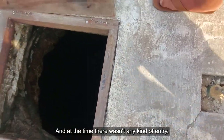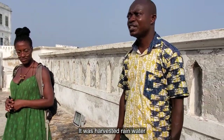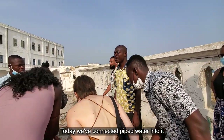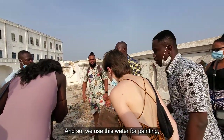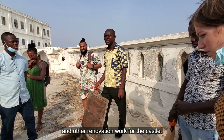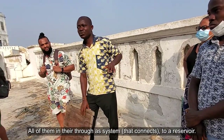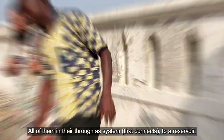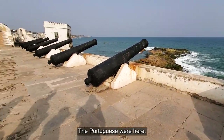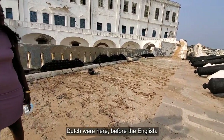This was a source of water for the captives. At the time there wasn't any piped water in the country — it was harvested rainwater collected from the roof. Today they've connected piped water into it, and it's used for painting and other renovation works in the castle. It is 18 feet by 5 feet. These are also cannons — we have cannons for defense. The Portuguese were here, the Swedish were here, the Dutch were here before the English. The English built the castle in 1665, and it was built over a period of 300 years.